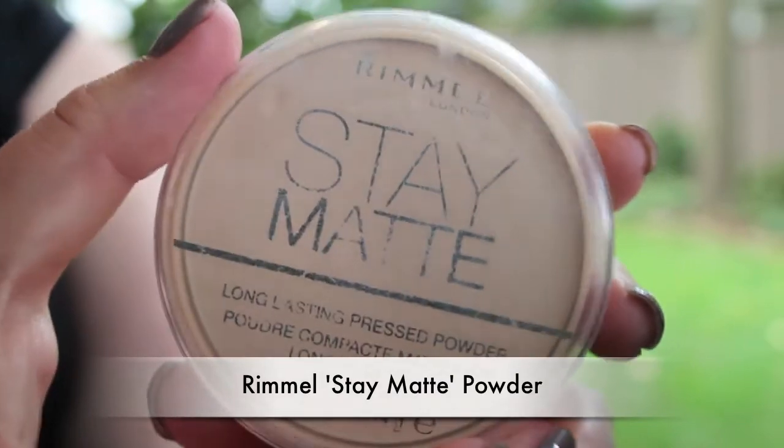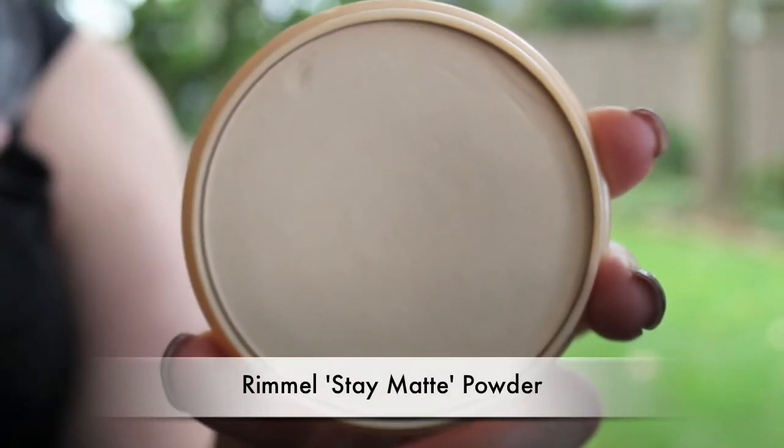The next base product I have is Rimmel London Stay Matte long-lasting pressed powder. I like the powder itself — it's not so much about coverage but it's good for mattifying and smoothing everything out. The only thing I don't like is the packaging is really cheap and the lid doesn't stay on. But it was under five dollars at the drugstore, so the powder itself is good — the packaging could just use some work.